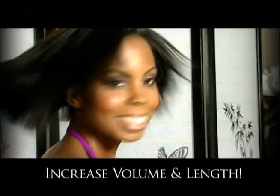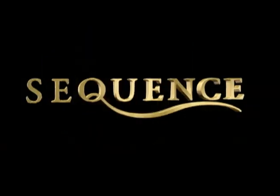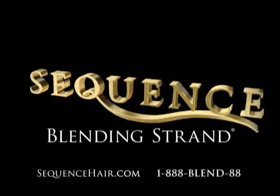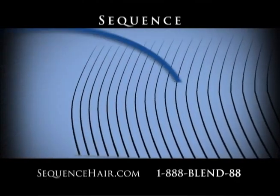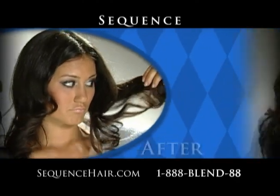It's finally here — something that will increase your hair volume and length, no matter what the condition of your hair. Introducing the Sequence Blending Strand. This invention is virtually transparent when held against the skin. One human hair at a time is fed onto this blending strand, blending seamlessly within your existing hair.